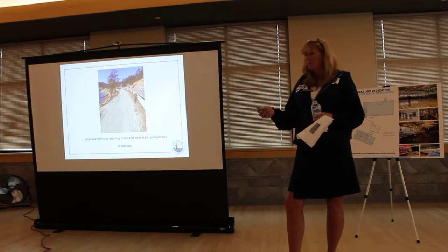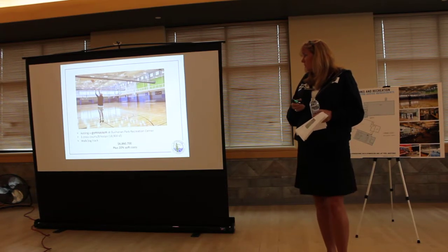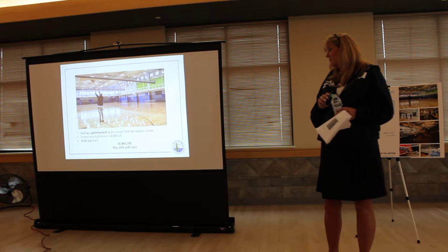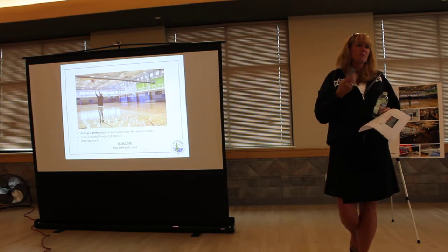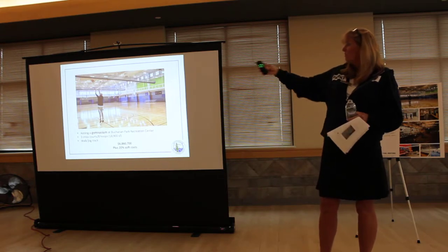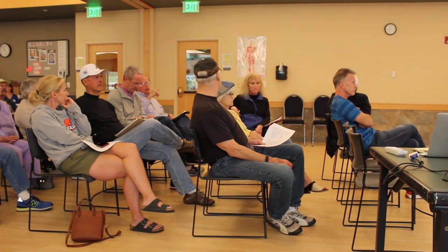Adding a gym at Buchanan Rec Center — we gave some options to the citizens task force and they came up with a three cross-court, eight-hoop gym of about 1,800 square feet, as well as a walking and jogging track. We do have a lot of walkers in this community who would certainly like to walk outside, but when the weather doesn't cooperate, this would provide a nice new amenity.